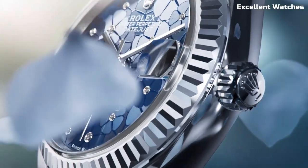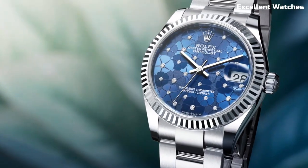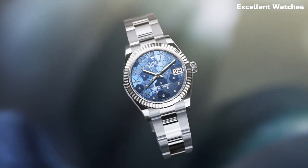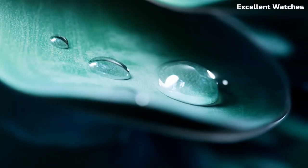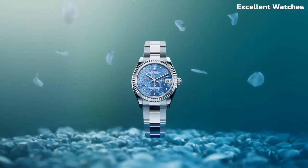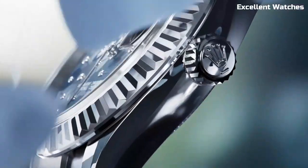Powered by a self-winding movement, it ensures accurate timekeeping. With various style and bracelet options, the DateJust 31 caters to individual preferences, making it suitable for both casual and formal occasions. Whether you're at a business meeting or a social event, this Rolex watch exudes sophistication and represents the brand's commitment to excellence in watchmaking.